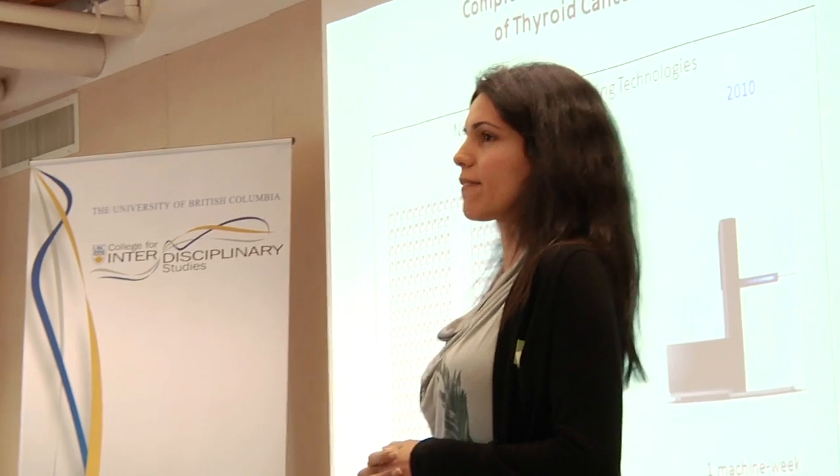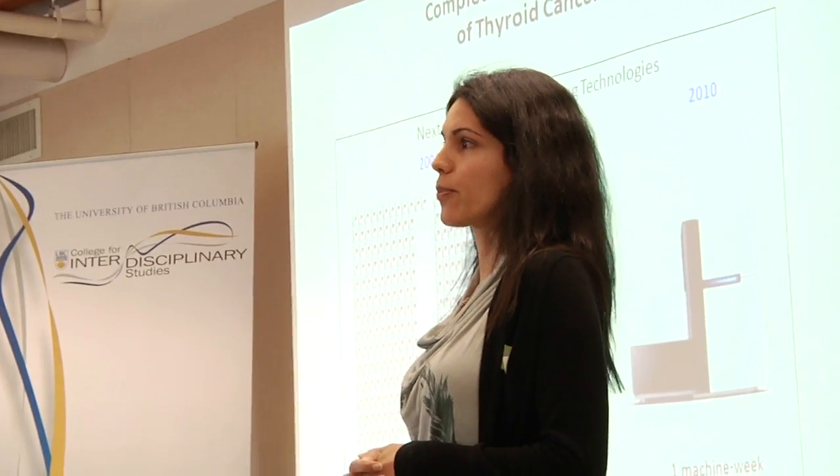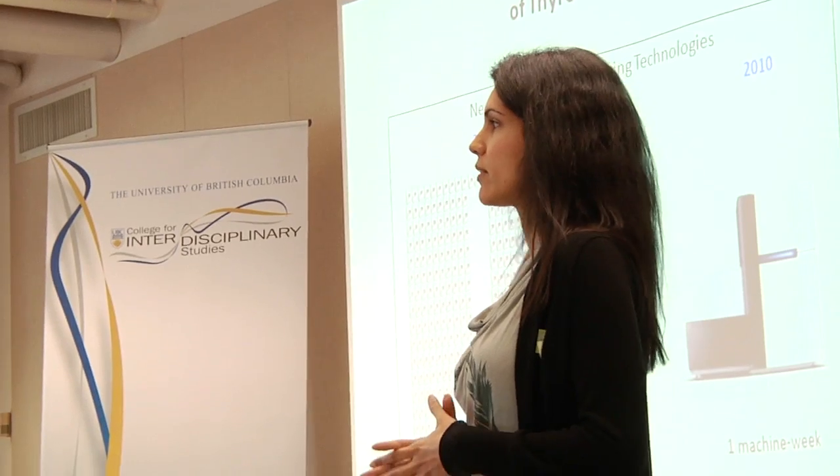Thyroid cancer is the fastest growing cancer incidence worldwide, and right now it's the number one cancer in young women.